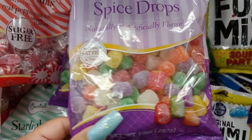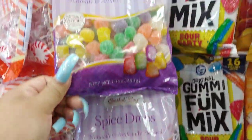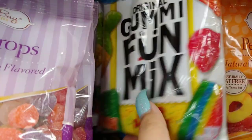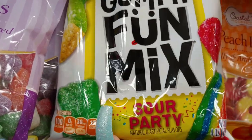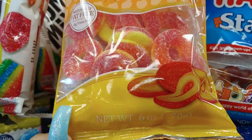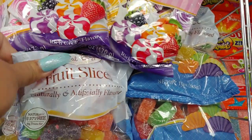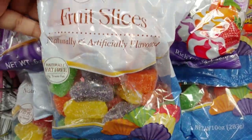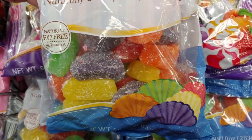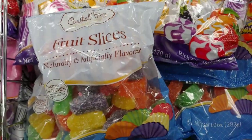They have spice drops, candy corn candy, the gummy fun mix and sour party, peach rings, and fruit slices in orange, red, yellow, purple, and green. They have all that sugary sweetness — very sweet.